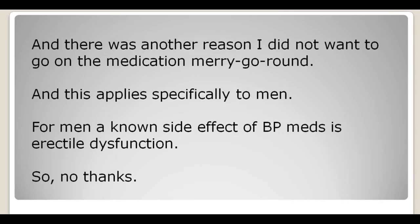There was another reason I didn't want to go on the high blood pressure medication merry-go-round, and this applies specifically to men: a known side effect of high blood pressure meds is erectile dysfunction. So no thanks — besides the merry-go-round, I didn't want to deal with the ED issue either.